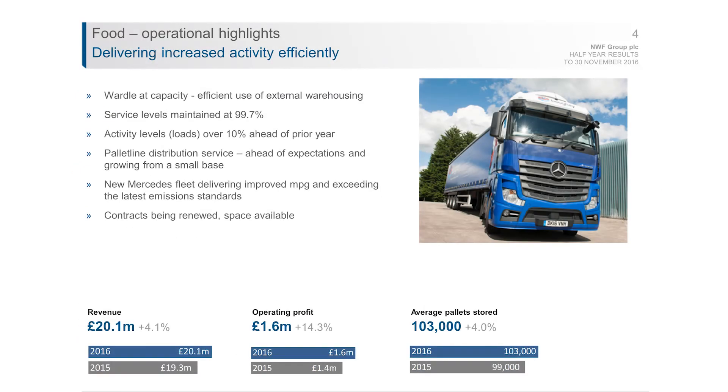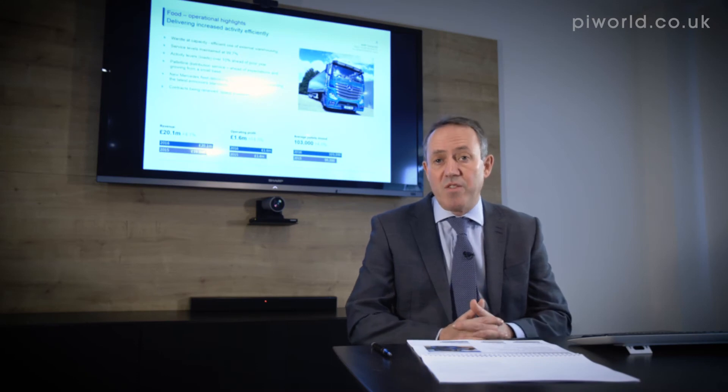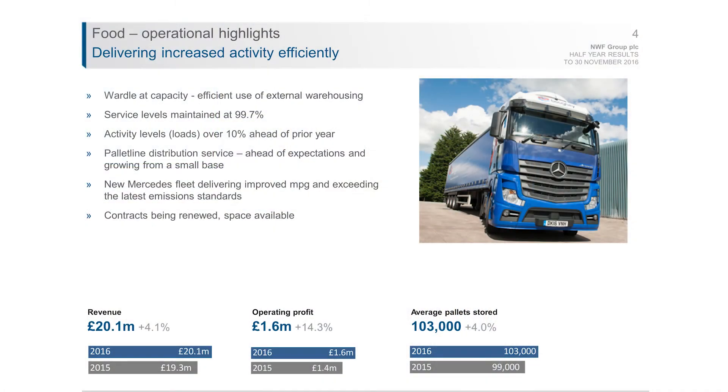Moving on to the food business, it's been a very strong year — operating profits up 14% to £1.6m. The Wardle site, which is our main operating site, has been at capacity through the period. Storage units stand at 103,000 pallets, up four percent compared to last year, against a realistic operating capacity of about 95,000 at our Wardle facility. We've utilized external warehousing principally in Crewe, doing so efficiently by shipping full loads onto customers from that overflow warehouse.